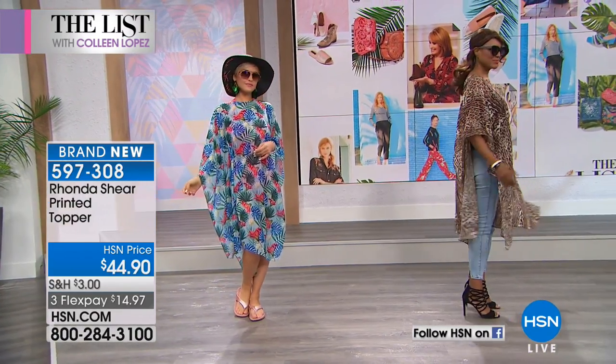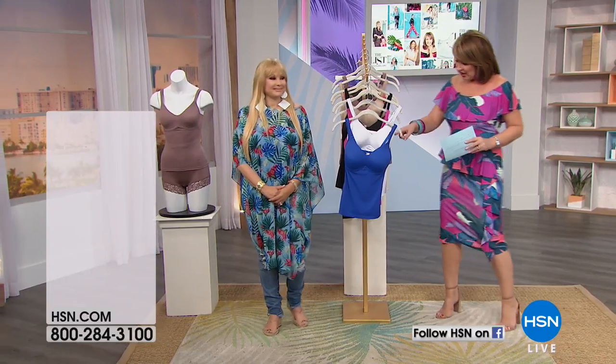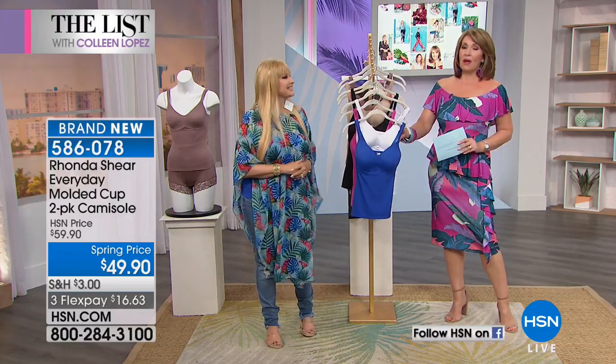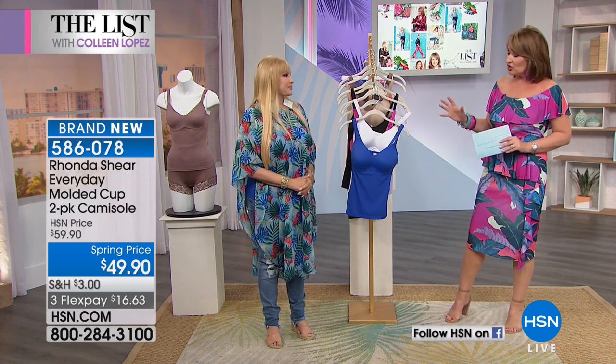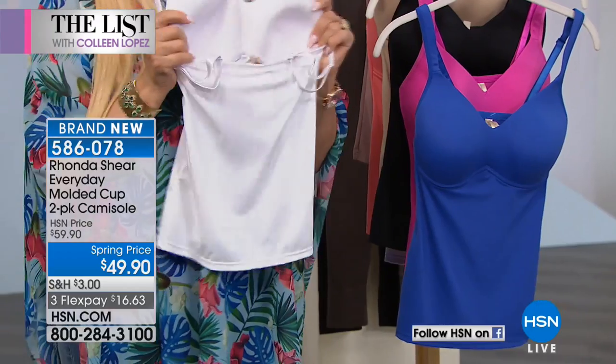Rhonda's camis are coming up next. About the dress — this is the tropical dress, my list dress, the one I wore in the list commercial in red. Tonight it's here for the first time in Pink Palm, Navy Palm, and Red. It's so flattering — you wouldn't know if you have a little tummy or hips. On shoulder or off shoulder. And Rhonda Shear's cami — this might be my favorite thing she makes. It has a beautiful built-in molded cup, essentially your bra is built in, without underwire, and it lifts and provides beautiful support.